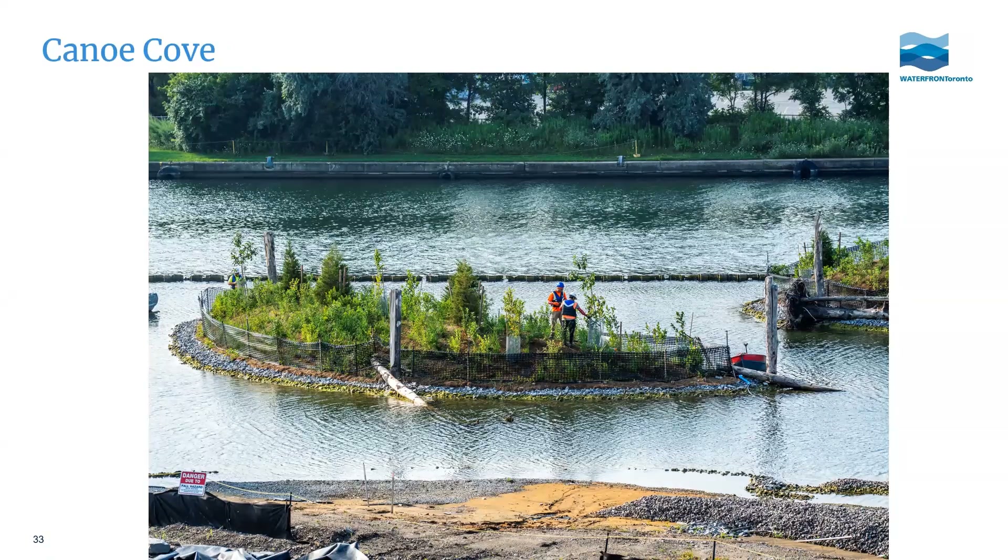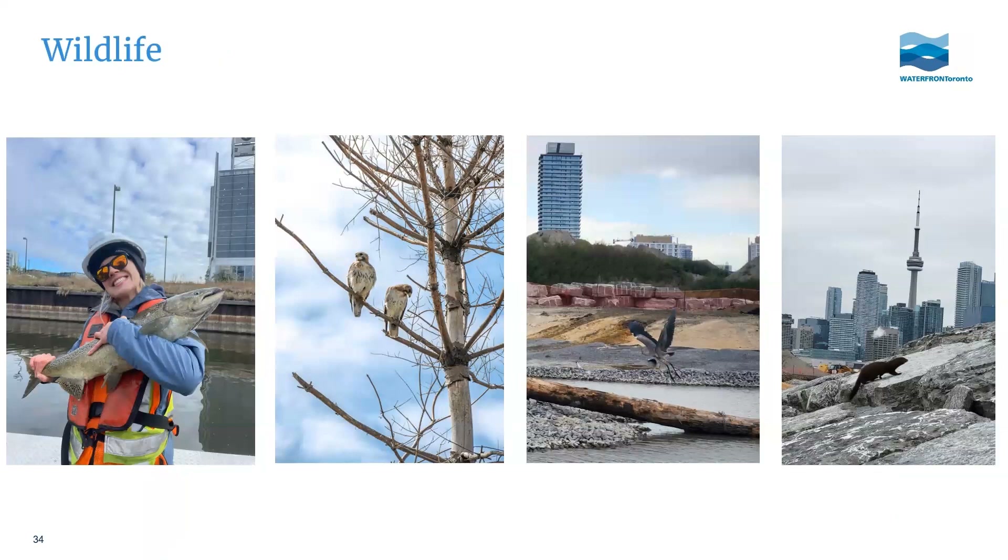We've already seen wildlife keen to come back. The Toronto and Region Conservation Authority, one of our project partners, conducts regular fish surveys and has found a huge number of species not seen there for a very long time — including salmon, bass, pumpkinseed, and an American eel, which is an endangered species. A pair of red-tailed hawks have staked their claim on the new parks and are seen there weekly. A heron was spotted in Canoe Cove, along with a mink also exploring the area — the wildlife is knocking down the door.